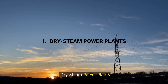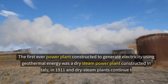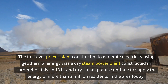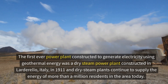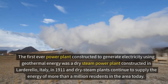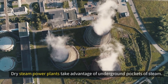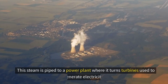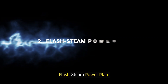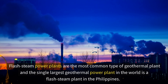Number one: dry steam power plants. These were the first kind of power plants constructed to generate electricity using geothermal energy. The first one was constructed in Larderello, Italy in 1911, and dry steam plants continue to supply energy to more than a million residents in the area today. Dry steam power plants take advantage of underground pockets of steam, which is piped to a power plant where it turns turbines to generate electricity.